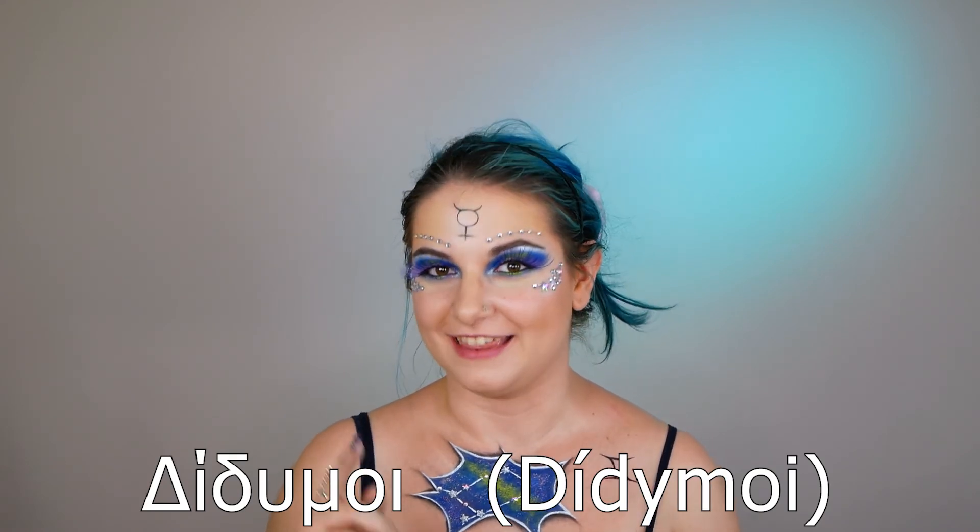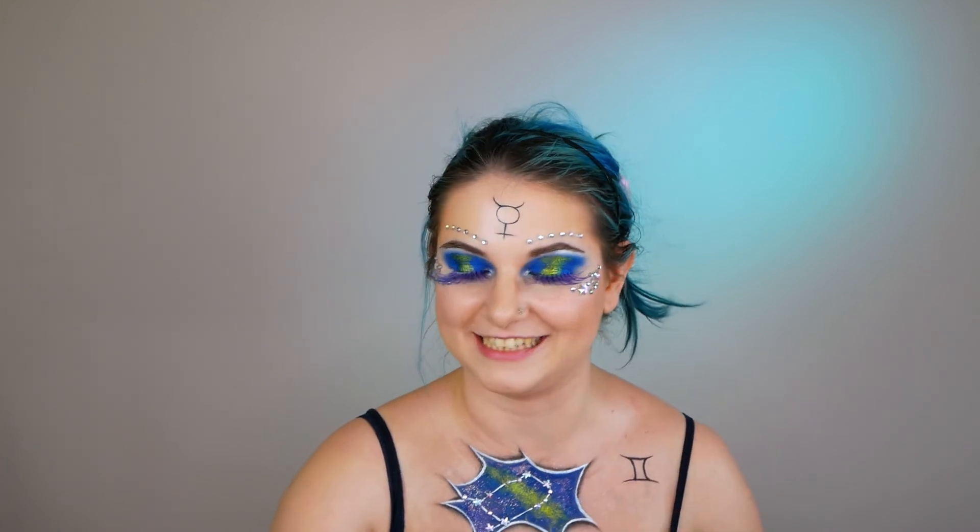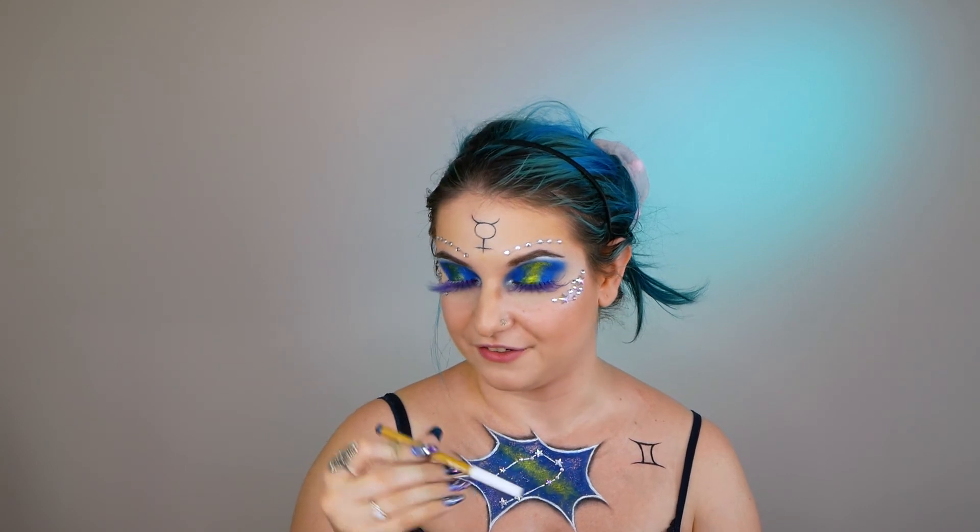Now it's time for the Greek word of the day! Since I'm doing my Gemini zodiac makeup, I decided to tell you my zodiac in Greek. In Greek we say 'didymos' — say it with me: did-ee-mos, didymos. I'm going to ask you to write a comment down below including the word didymos, or tell me: what is your zodiac? And I'm going to finish this makeup look with my lips. First I'm going with a lip pencil from ZAO in the shade 555.